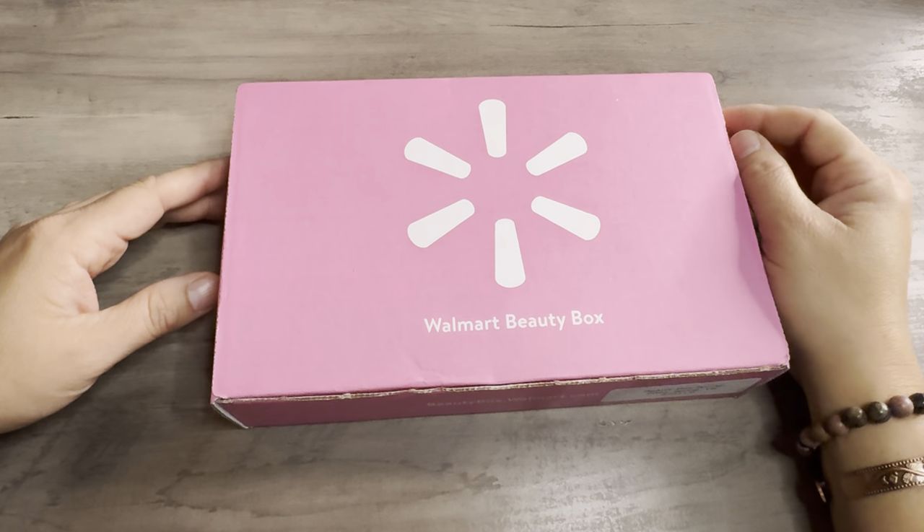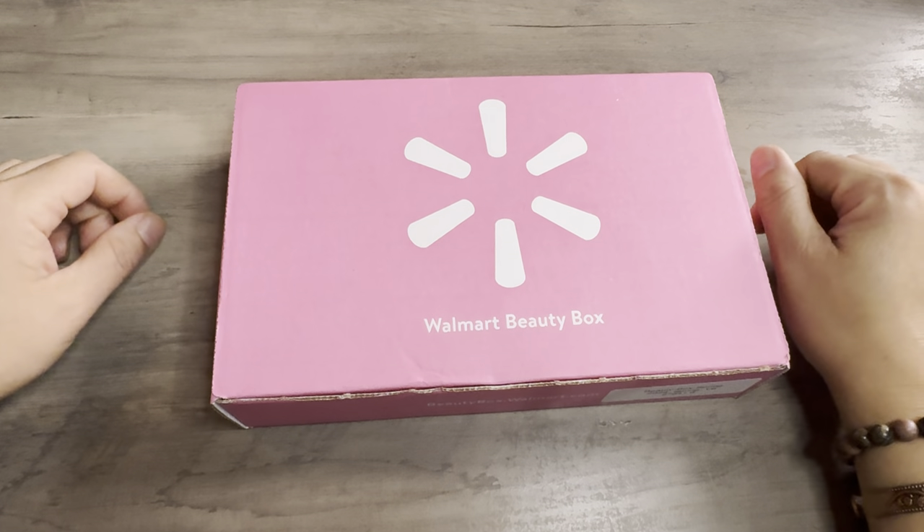Hello, hello, hello my Sassy Soul Sisters and friends. Welcome back. Sassy here and we have an unboxing for you today.